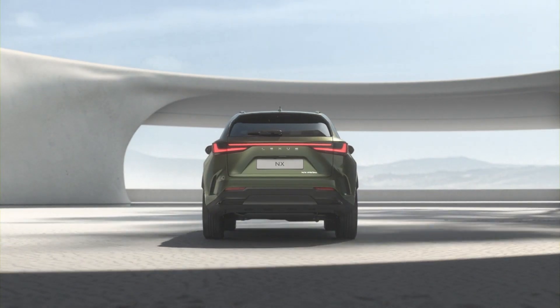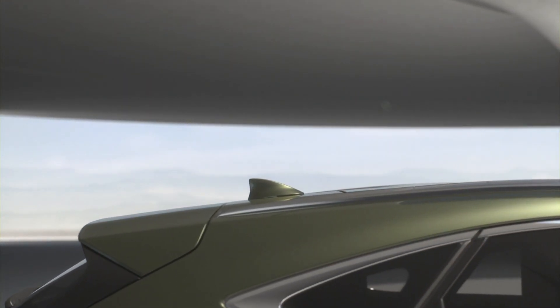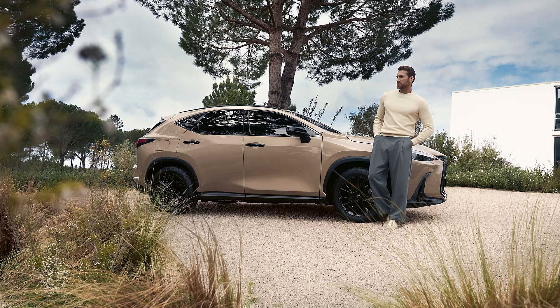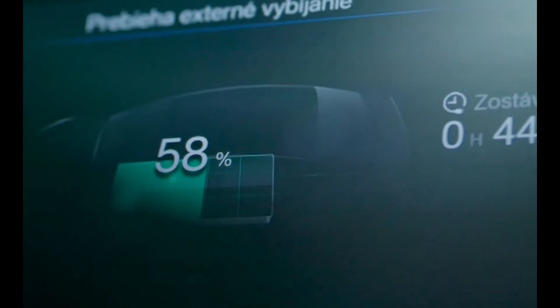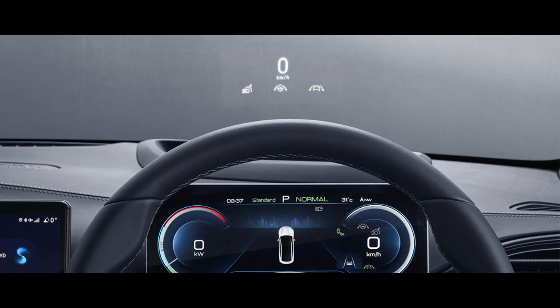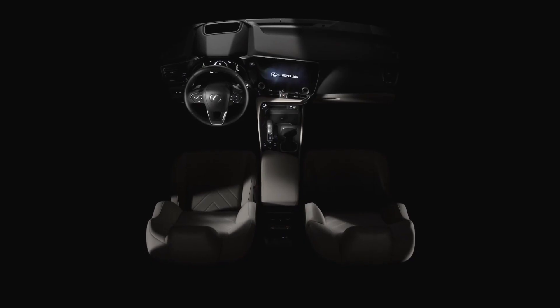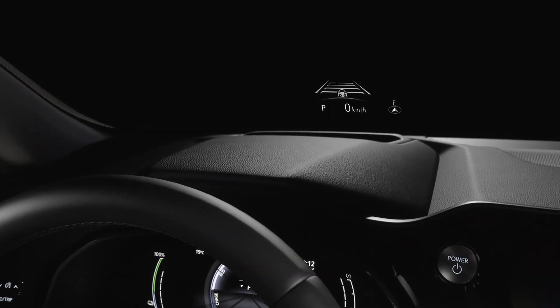Both are Euro NCAP 5-star champs. Lexus: Safety System Plus 3.0, predictive cruise, 10 airbags. BYD: DiPilot assist, 360 cams, 7 airbags, heads-up display. Lexus packs 10 airbags for max protection, while BYD's 360 cams and heads-up display add tech flair. Both are 5-star safe for Swiss roads. Winner: Lexus NX. Ten airbags and polished tech make it a fortress. BYD's solid, but Lexus nails safety.